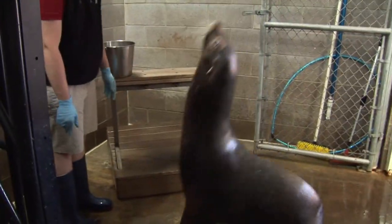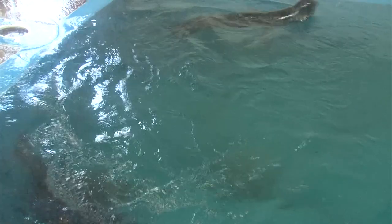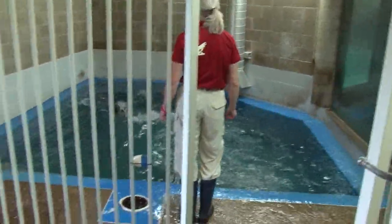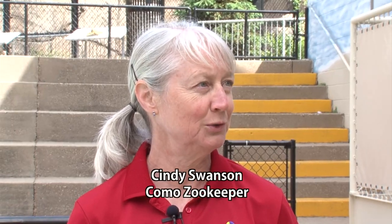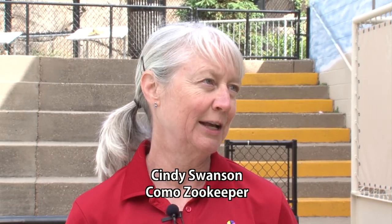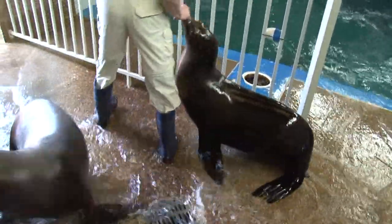Does Sparky have an exercise routine or does she get all the activities she needs during the training? Sparky does like to swim a lot on her own, but we do make sure that within her training sessions she does get a good amount of exercise. That's part of the reason that we do training — to make sure that our animals get exercised. Thanks Cindy. Just like you and I need to see the doctor for a physical, the zookeepers here at Como give Sparky regular checkups.